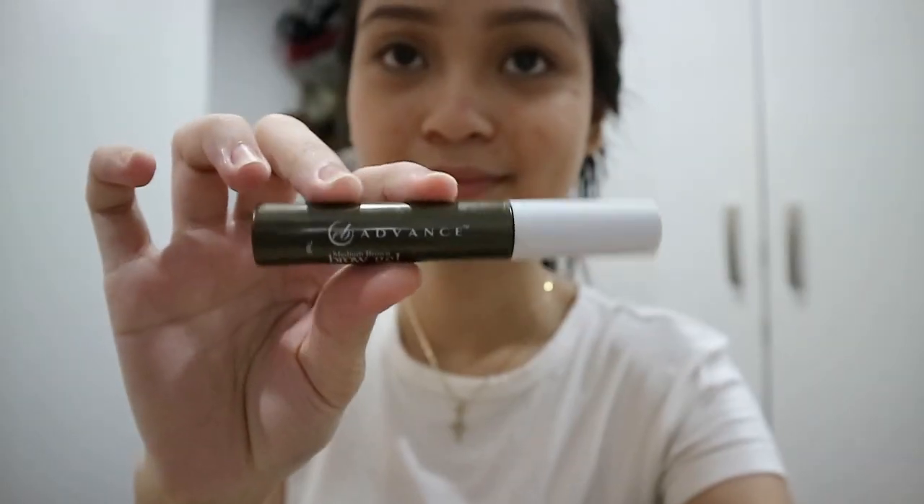After cleaning up my eyebrows, I then put on brow gel to keep my eyebrow hairs in place, and I'm using the Everbellena Brow Gel in Medium Brown.